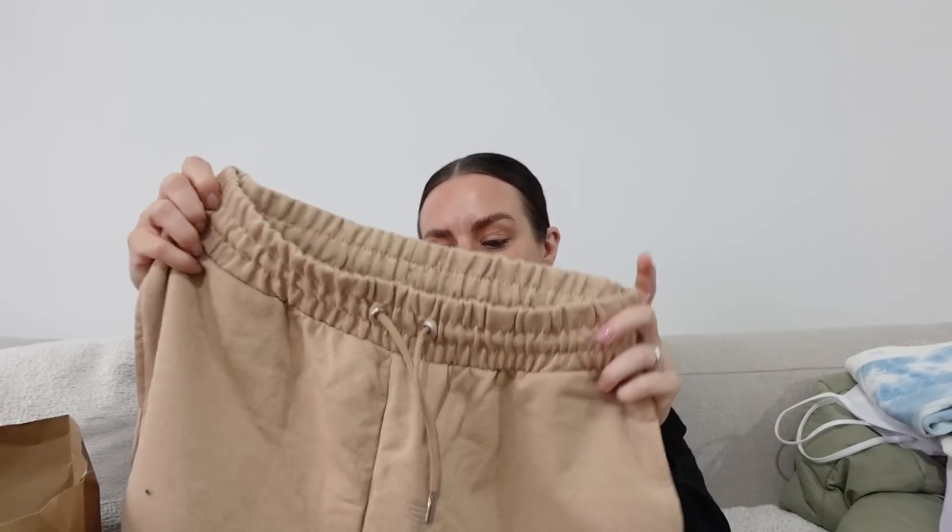I also grabbed some summer bits for me. I feel like you need to get these things now or they won't have them. I've tried these on and they fit so nicely — I love a jogger short in summer with socks, trainers, and a little cami. I picked these up in an extra small which is a 6 to 8, they were £7. They're a really lovely camel-y cream colour with a drawstring and pockets. I also picked them up in black.